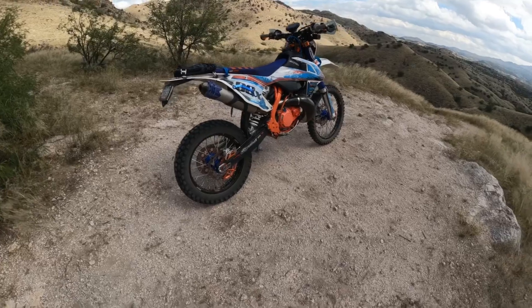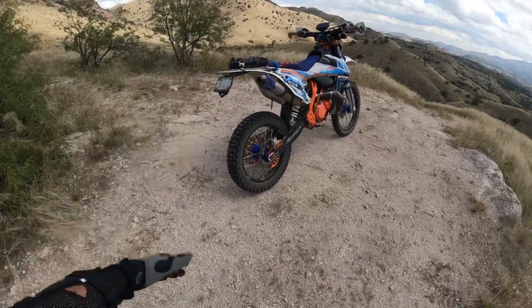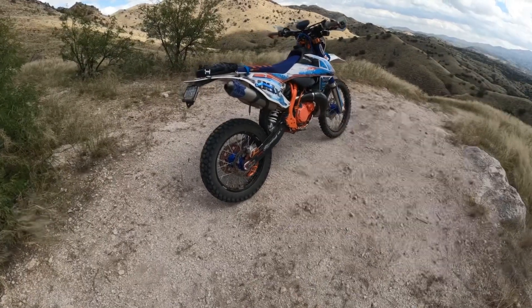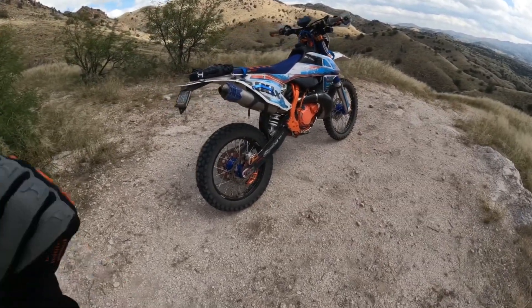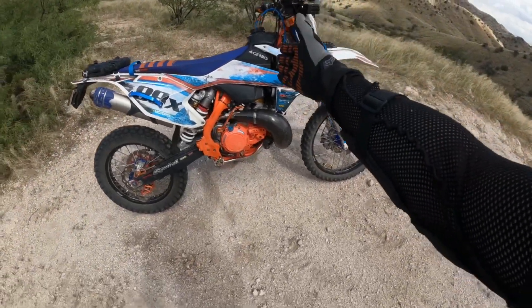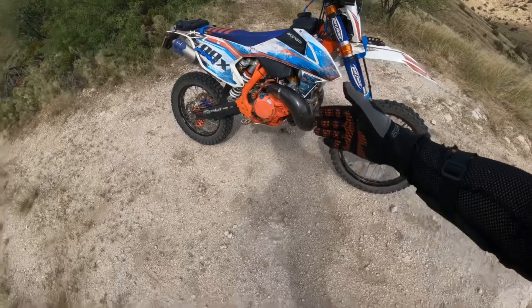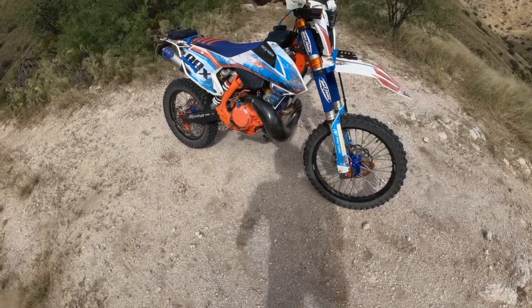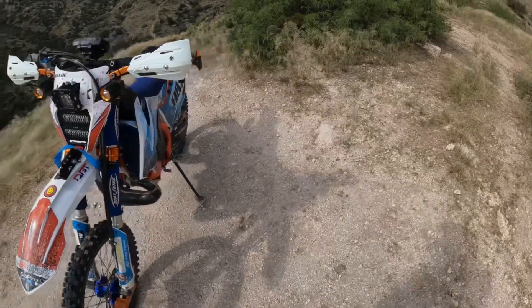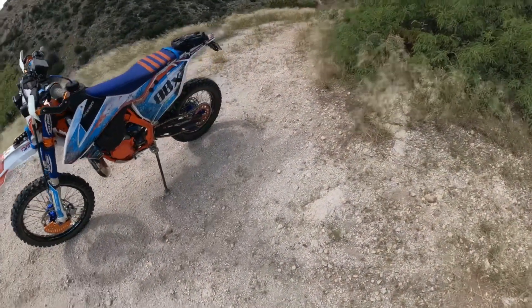Instead, what I mean is a plated dirt bike - a dirt bike that I put a plate on, made sure I had a stop/brake light, turn signals, some additional lighting up front, an oversized fuel tank, and dual sport tires. So far I have been loving this thing.